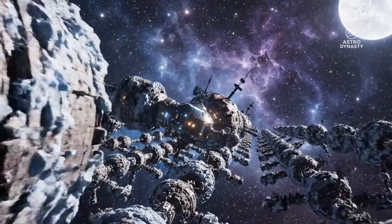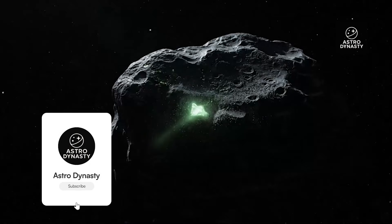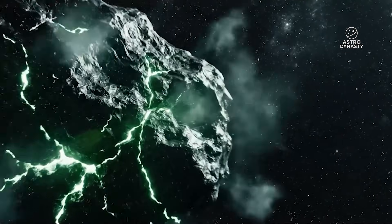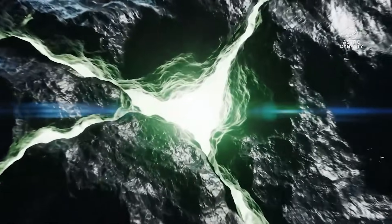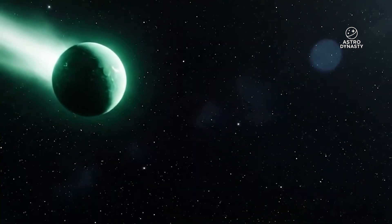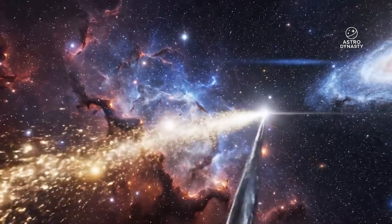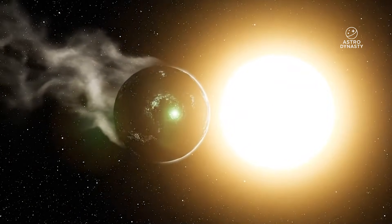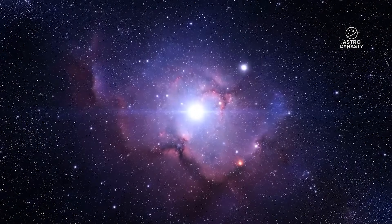Why should you care? Because interstellar objects are not just cool visitors — they are physical samples from other star systems, time capsules from regions we cannot reach. Every detail about how they behave near a star tells us something about their composition, their structure, and the conditions they formed under. If 3i Atlas has multiple active regions that turn on and off with changing geometry, that implies layering or heterogeneous composition. In plain language, this is one of the few times we get to watch alien geology respond to a star up close in real time.